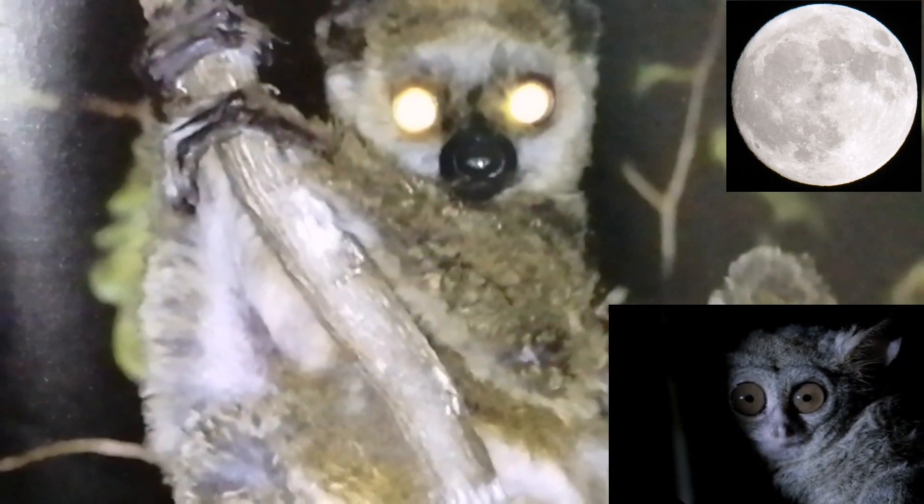You can see his eyes are glowing so he can see his food. And he's not scared of fossas right now because the fossas are all asleep.